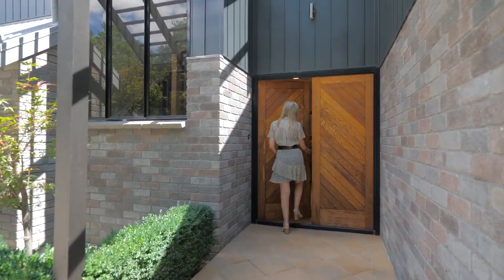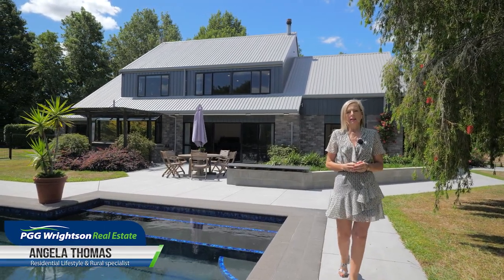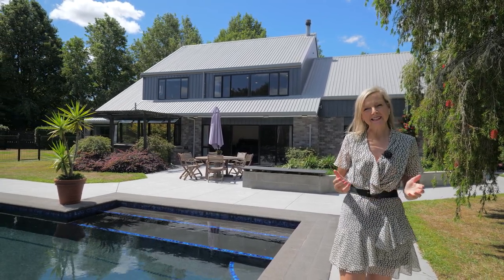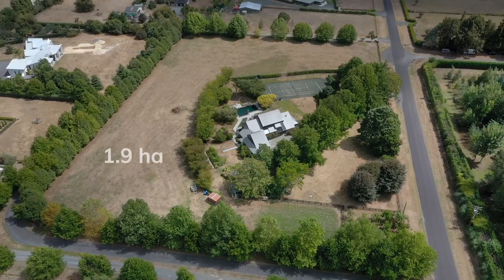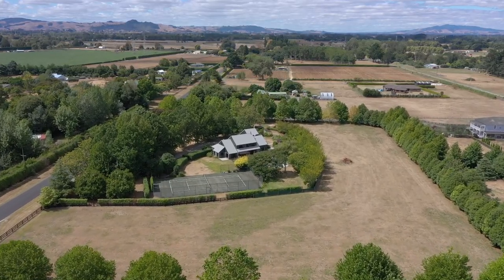Today it's my absolute pleasure to introduce you to 73 Butcher Road, a premier lifestyle property for the discerning buyer who appreciates peace and tranquility. So let's take a look around. Set among magnificent mature landscaping and sitting on 1.9 hectares, the property is a haven of calm and tranquility.